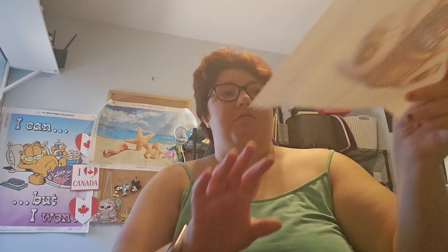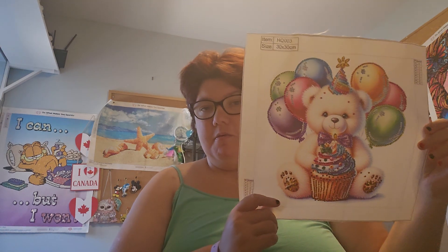This is one that I completed — my cute little bear. Oh, I'll show you another one that I completed too.